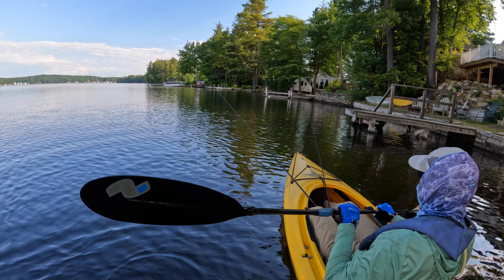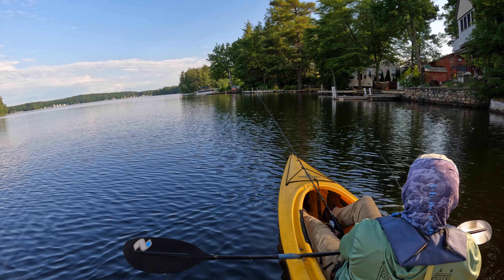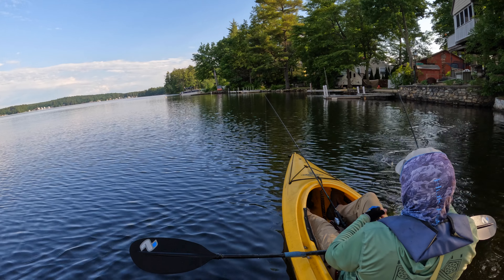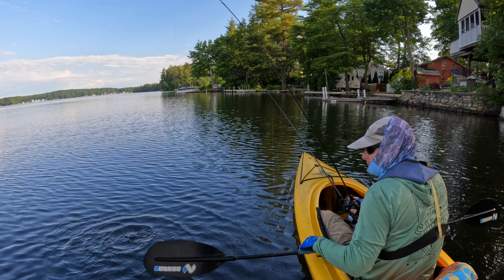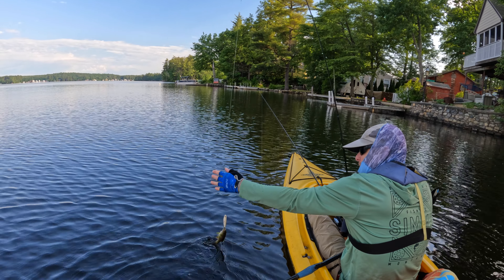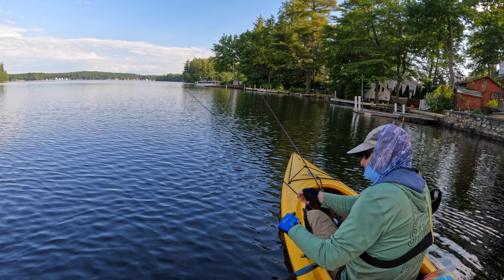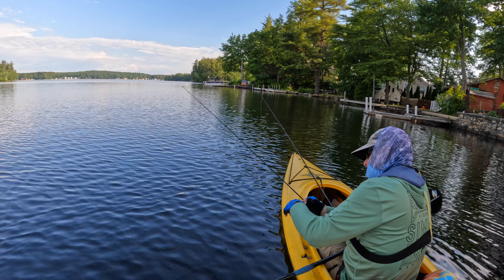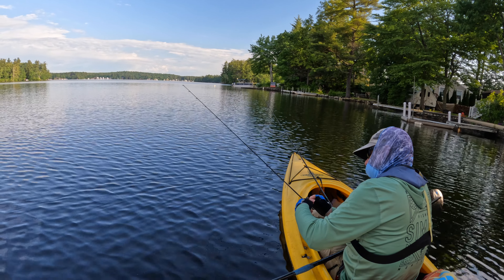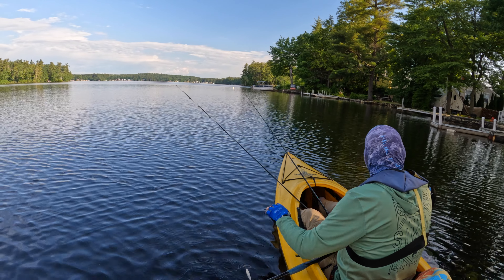I included this next clip just because I thought it was funny. I tossed the Yozuri 3DRX pencil right against the wall and a little fish jumped all over it almost as soon as it landed. I wasn't sure what I had at first because it was so small — but that is a little tiny smallmouth that's almost the same size as the bait. I'll say he had a lot of ambition for a fish that size to go after a bait like that. Considering how small he was, he was in pretty good shape — nice and fat, looked like he'd been eating well.